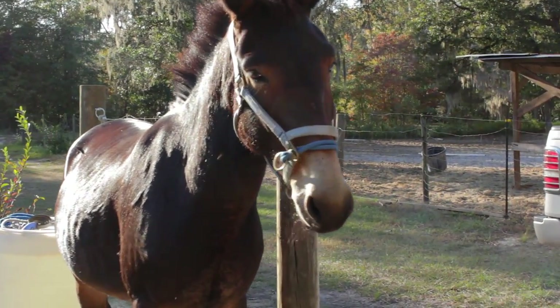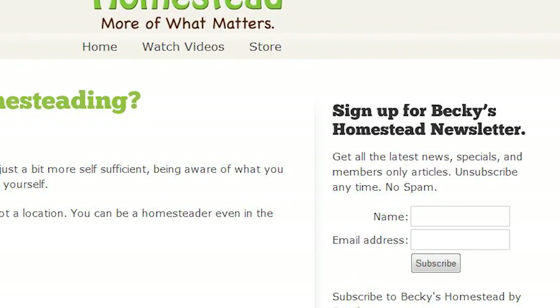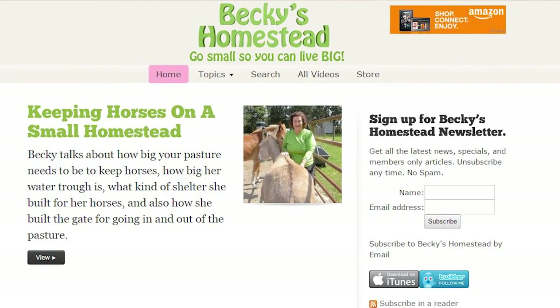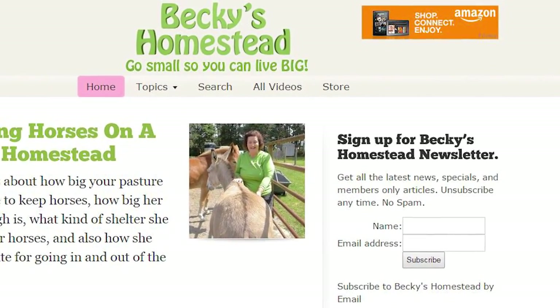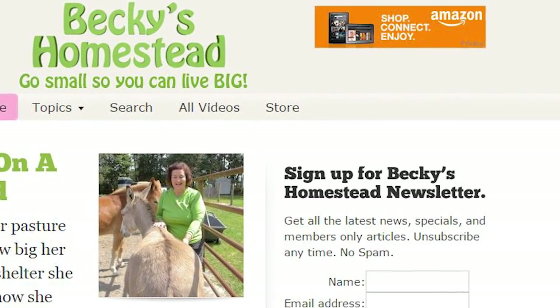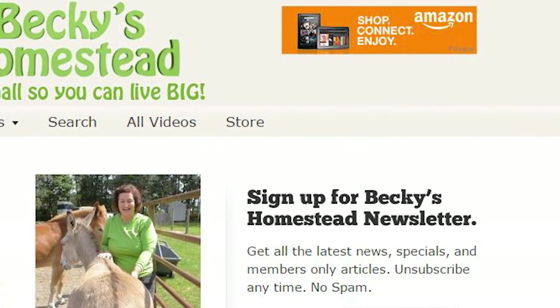Sign up for Becky's Homestead Newsletter at beckyshomestead.com — you'll get articles, news, and specials from Becky every month. Unsubscribe anytime, no spam. If you like this video, click the like button — it really does help us a lot. Click the subscribe button to be notified every time we post a new video. If you'd like to support Becky's Homestead so we can make more videos, shop through our Amazon link and Amazon gives us a small percentage of every purchase at no extra cost to you.